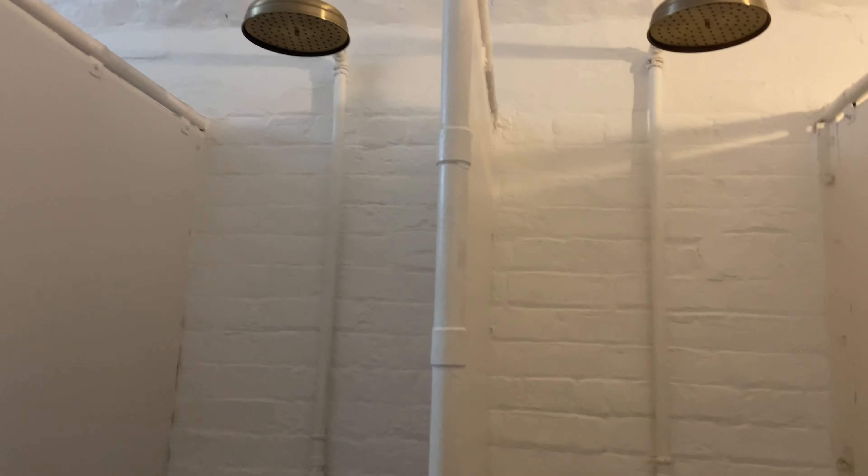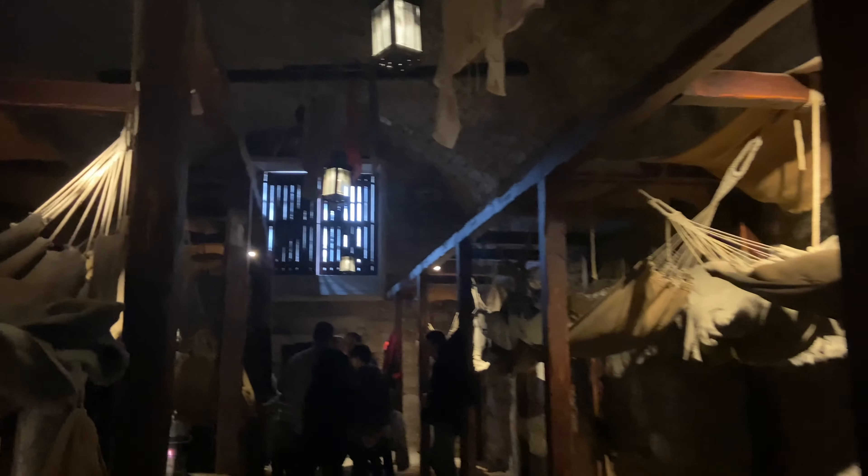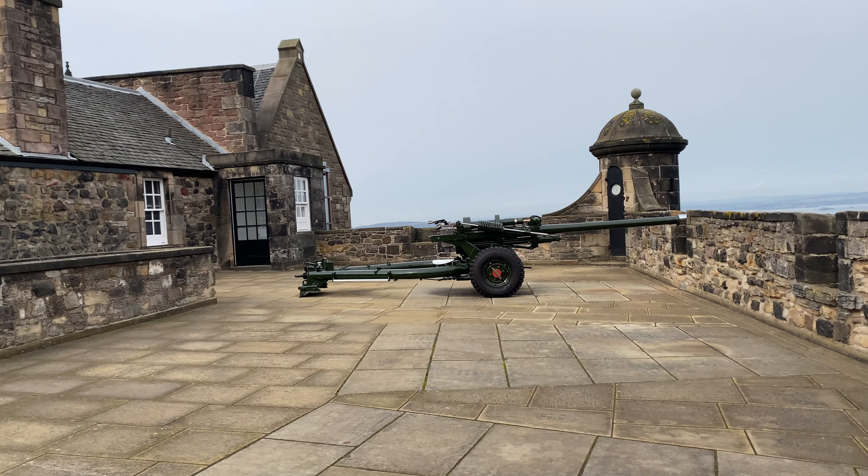Explore the presence of war at the National War Museum and regimental museums around. The most important feature of Edinburgh Castle is the One O'Clock Gun.